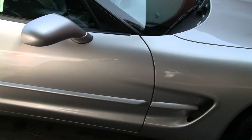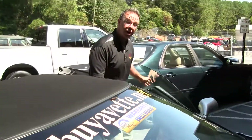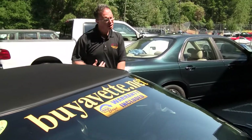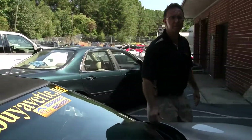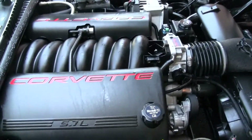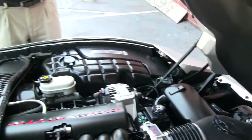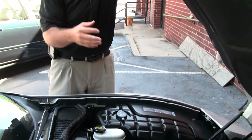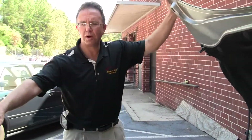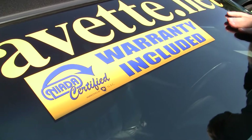I'm just going to take a look under the hood real quick. This has a very original and nice engine bay. The battery is aftermarket, which isn't unusual for a car with 51,000 miles on it. It does have our 12-month, 12,000-mile certified warranty, and our two-year, 50,000-mile warranty — and it passed all the inspections for that.